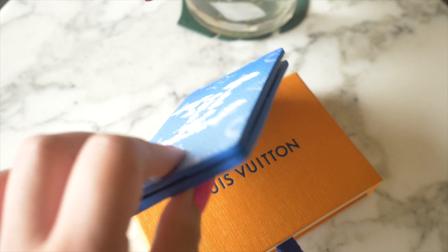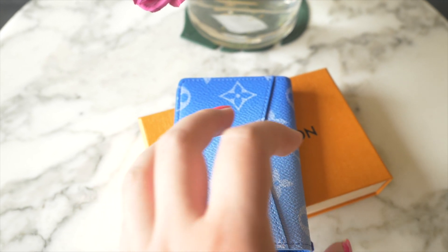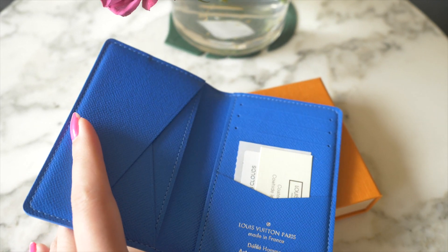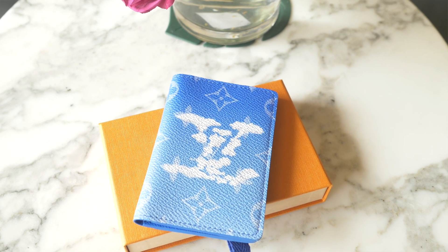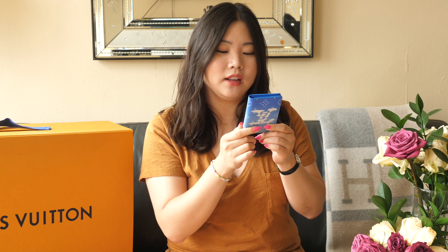I'm pretty impressed with how many card slots this little pocket organizer has. There's a slot in the back with a V-cut, then three slots on the left flap, three slots at the top of the right flap, and another V-pocket at the bottom of the right flap — so you can fit a good number of cards. It kind of reminds us of the Goyard card case; the Goyard one is a little smaller. It's a similar folded flap layout, but yeah, it's super cute.